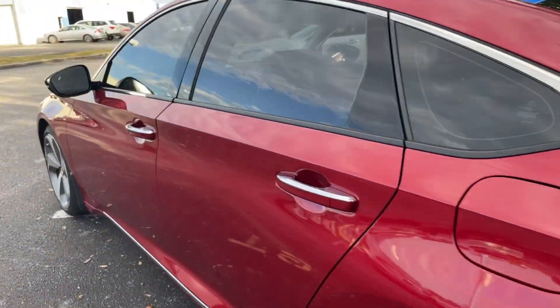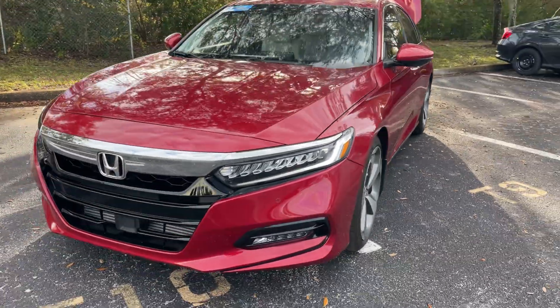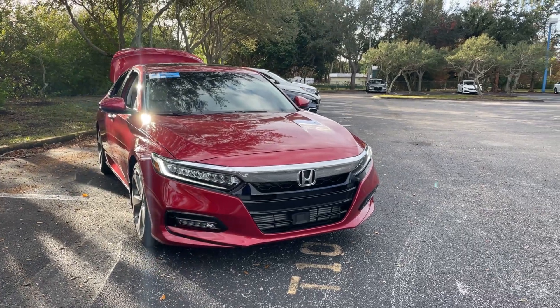This vehicle is powered by a 1.5 liter turbocharged 4 cylinder, so it's fuel efficient and has power. And like all pre-owned vehicles, AutoNation Honda has a 5 day, 250 mile money back guarantee.